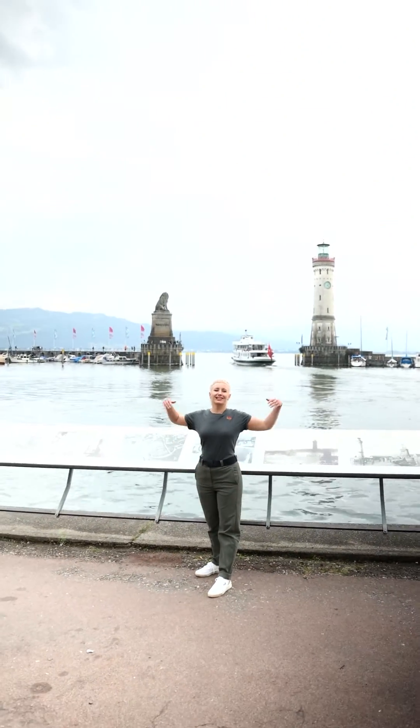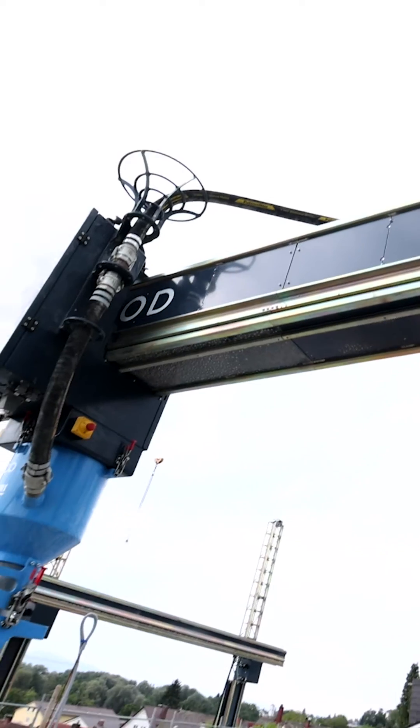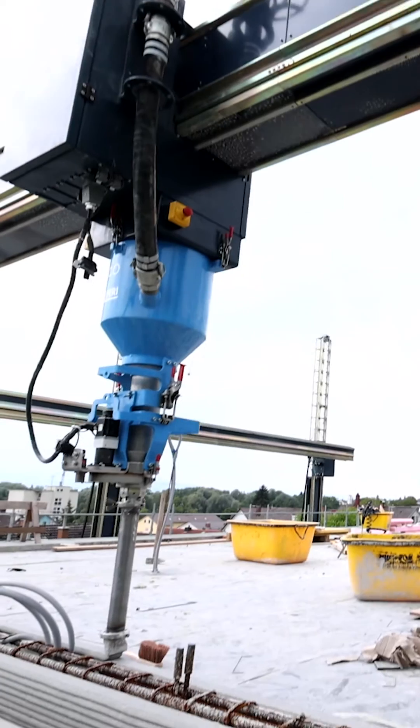We're here in Lindau at the beautiful Lake Constance. Well, to be frank, not directly at the lake, but in a residential area. And the house is being printed here. If you heard correctly, I said printed — with our 3D construction printer. And it's not a whole house that's being printed, but an extension of that building, which is much more complicated. A project like that is the first one we've realized globally.